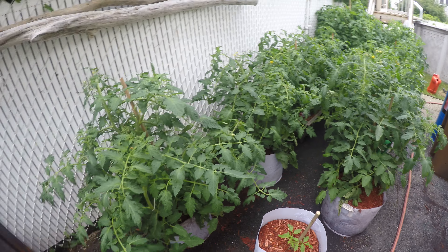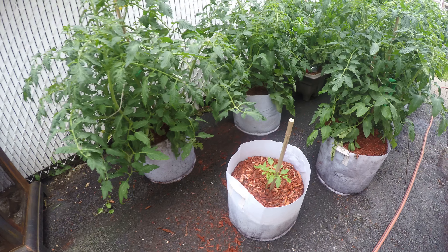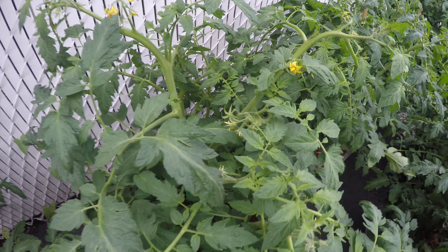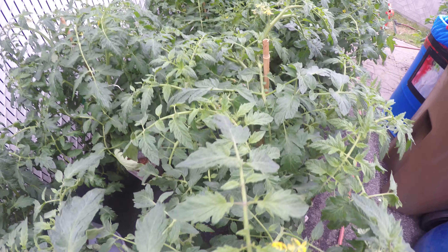That's a little garden update. You can see I got new bags there. Got some few tomatoes here, going good. Those are getting big. Oh! All tomatoes.